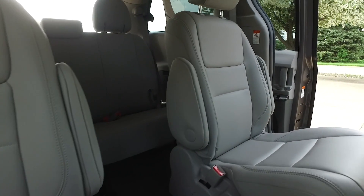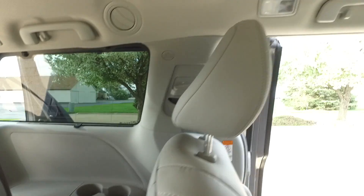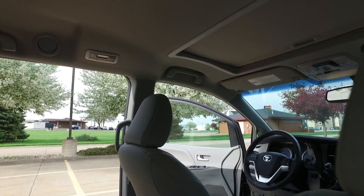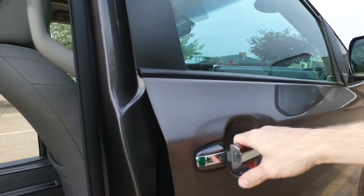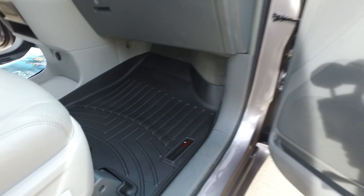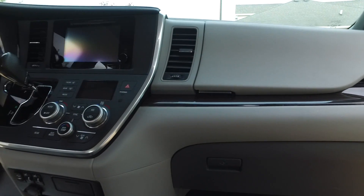Everything looking great from this side. Let's check out the third row — absolutely spotless back here. Climate controls for the back are here in the back, so any of your passengers can control the temperature themselves. Always a nice feature on a family vehicle. We've also got WeatherTech floor mats and some nice wood accents on the dash.